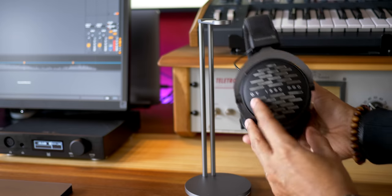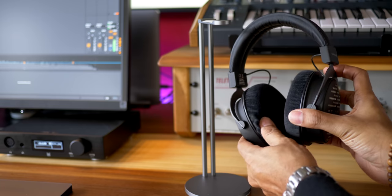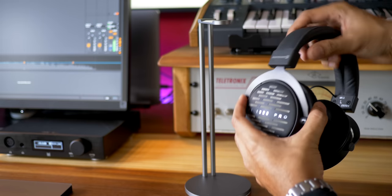Needless to say the DT1990s feel premium through and through. Every material has a handmade feel — metal on the sides, tight feel to everything. These are comfortable headphones but I do wish the can was oval instead of round; I think it would fit my ears better. Okay, we've waited long enough — let's talk about the Slate VSX headphones.